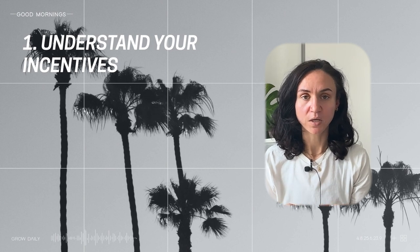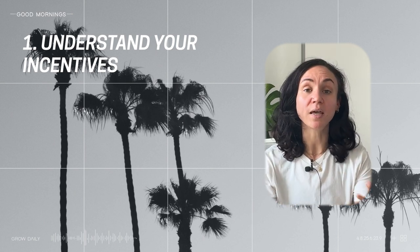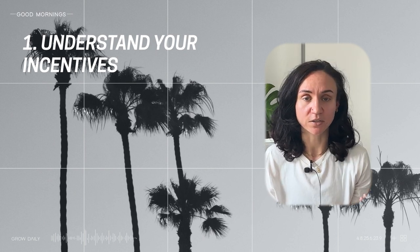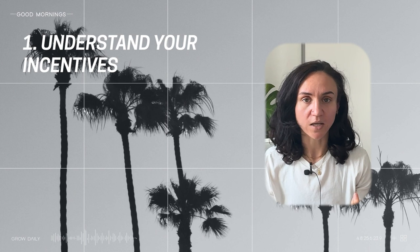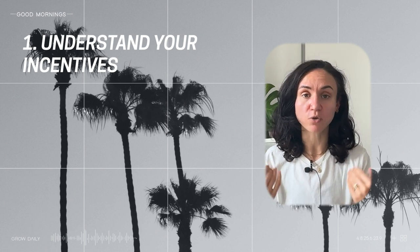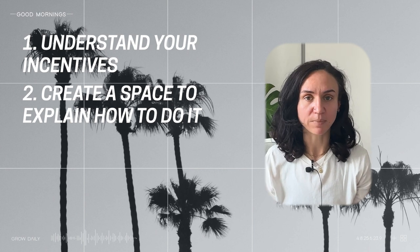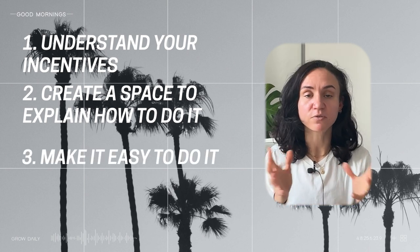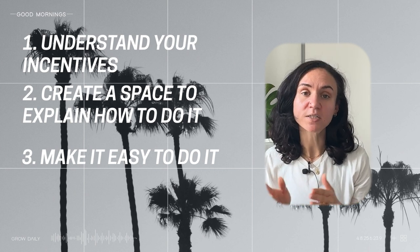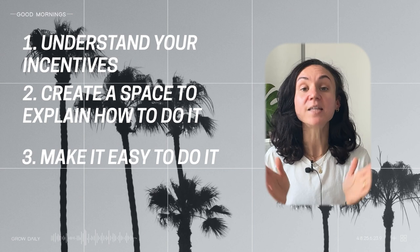So how do you set up a referral scheme? First, you need to understand what incentives you're going to award people with. People don't tend to do things off their own back — even if they had the best experience in the world, they will not willingly go and get you customers. We need to be incentivized to take action. Think about what you can offer: discounts, physical goods, insider information — what you can give away to drive user behaviour. Then create a dedicated space to explain it — a pinned tweet, pinned Instagram, or a landing page. Make it super clear what the benefit of referring is and how to do it, then make it easy: affiliate links, referral codes, a simple code that doesn't take too much time. You don't want to create obstacles — make it really easy for people to refer a friend.